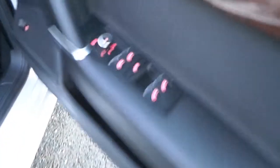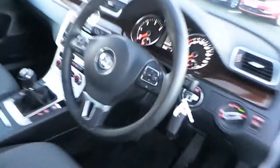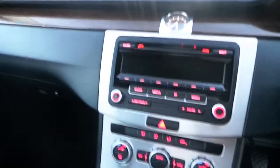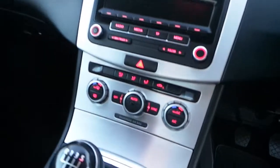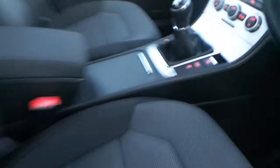It's full of electric windows, heated electric mirrors, leather-wrapped steering wheel with Bluetooth connectivity, CD radio, air-conditioning, cruise control and much, much more.